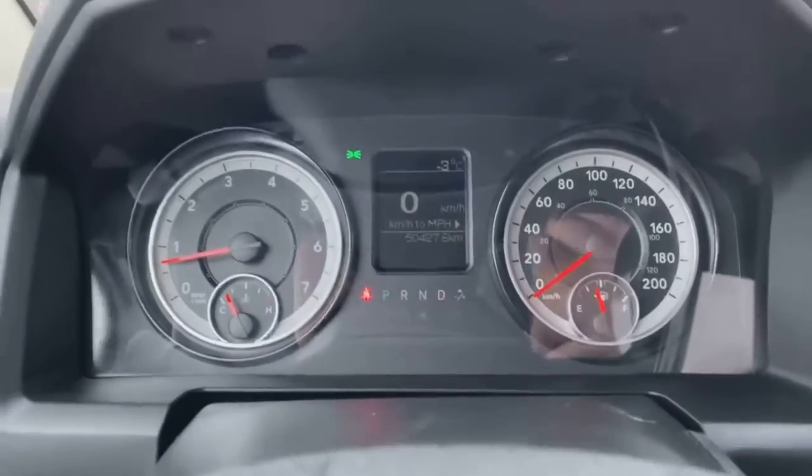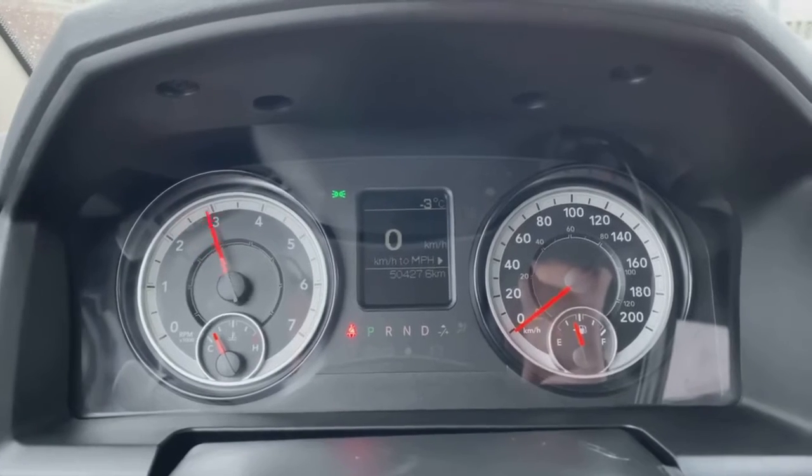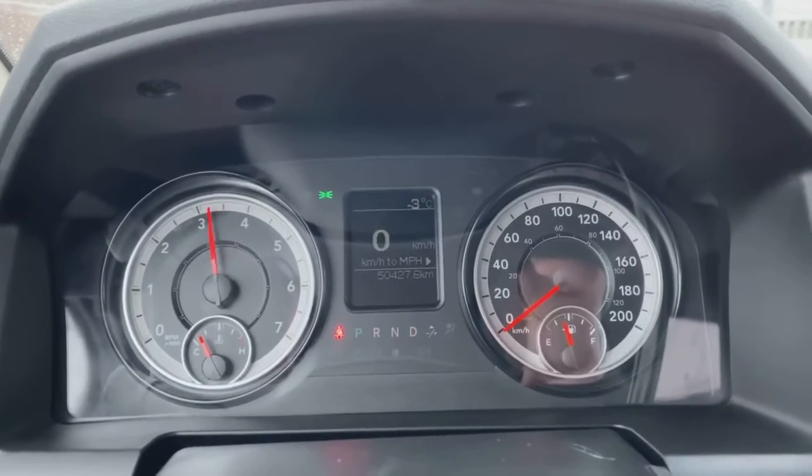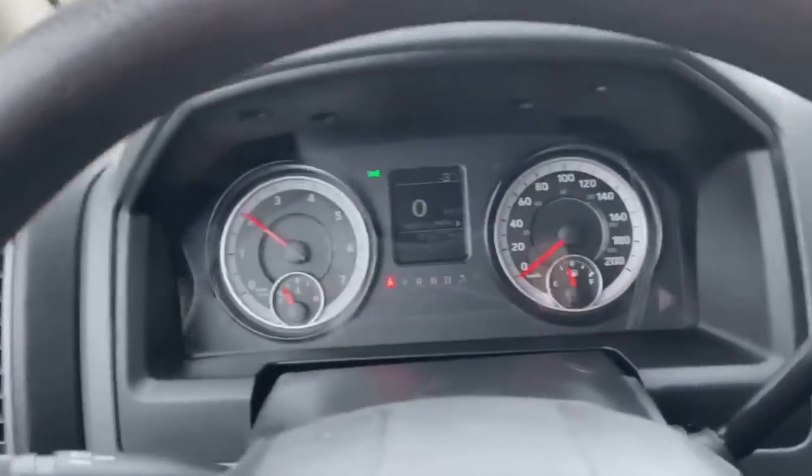Let's hear that engine. Yeah — that's Ram Hemi power for sure. There you have it, guys.